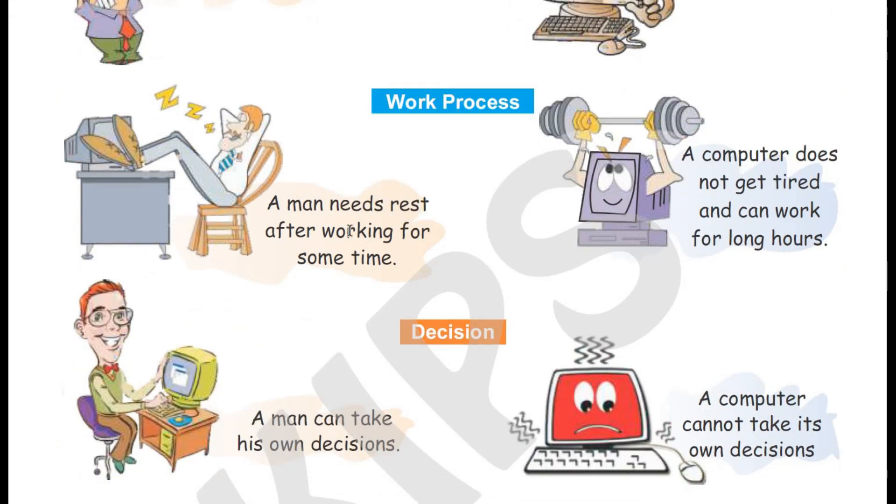Work process. A man needs rest after working for some time. A computer does not get tired and can work for long hours.